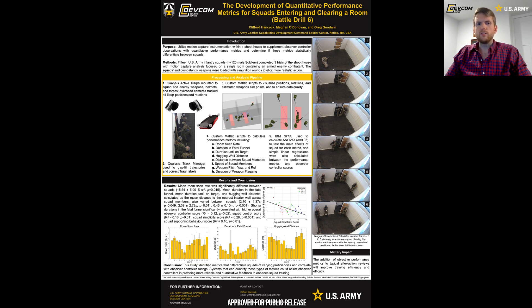After calculating all of these metrics and more, we used IBM's SPSS to calculate ANOVAs to test the main effects of squad and trial for each metric. We also completed simple linear regressions between our performance metrics and the observer-controller scores. Observer controllers viewed each squad's room clearing in real time and also reviewed replay footage before scoring the squads in a number of performance categories.